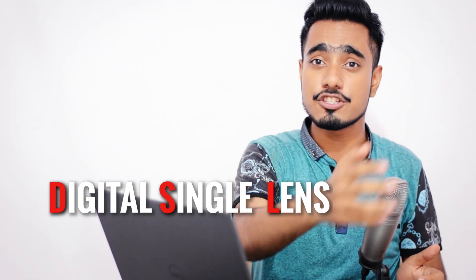Hey there, this is Anmesh from Piximperfect, and I don't like keeping suspense. Simply put, DSLR stands for Digital Single Lens Reflex.